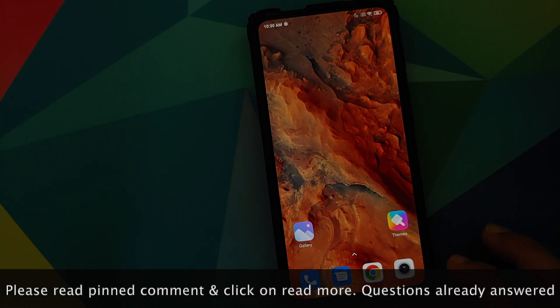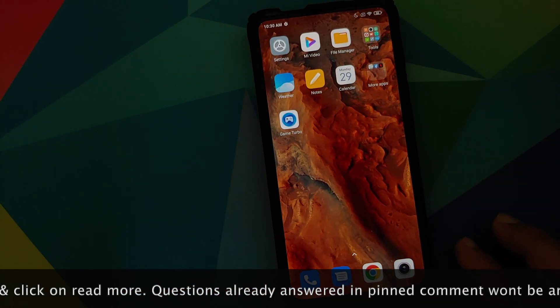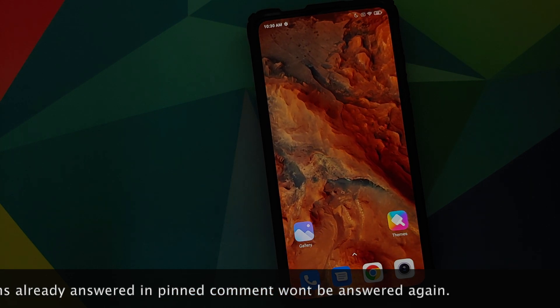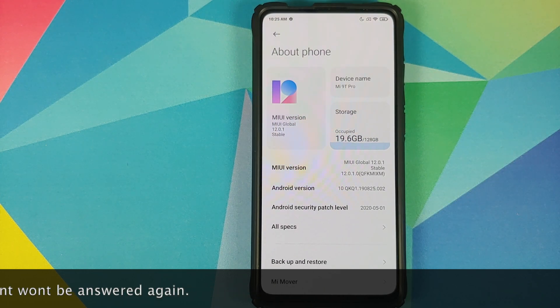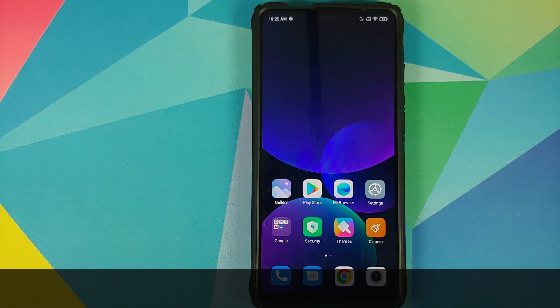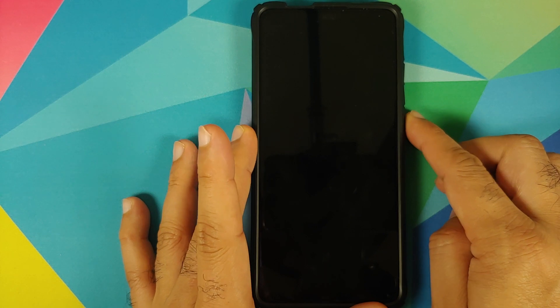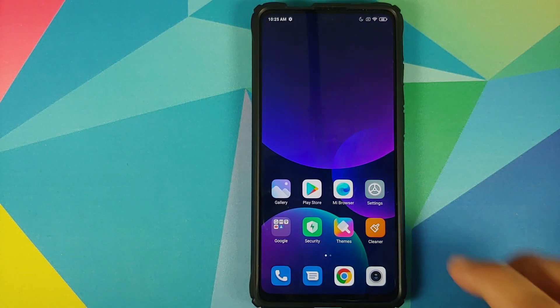In this video we're going to have a look at those super live wallpapers. All you need to do is install an APK, the link to which can be found in the description. As you can see, I am running MIUI 12.0.1.0 based on Android 10 on my Redmi K20 Pro, and the current wallpaper is from Flyme OS 8. If you want to install these live wallpapers on your device, I have a separate video for that, which can also be found in the description.